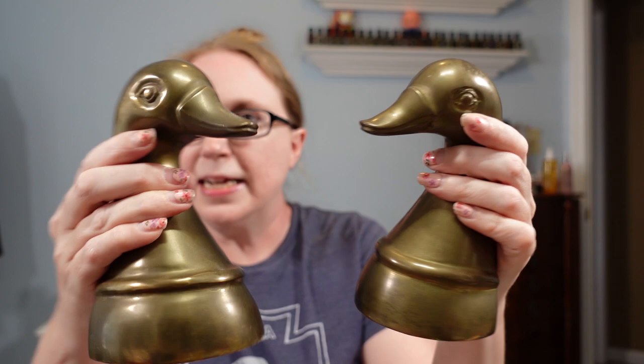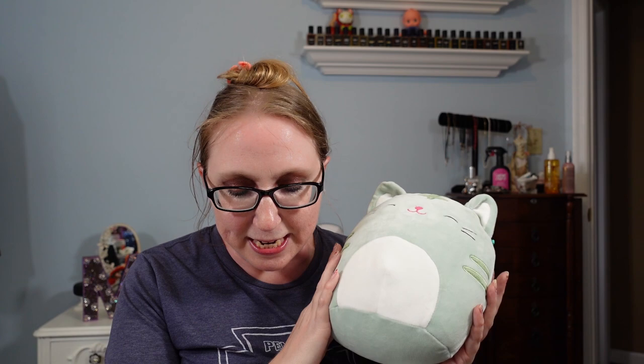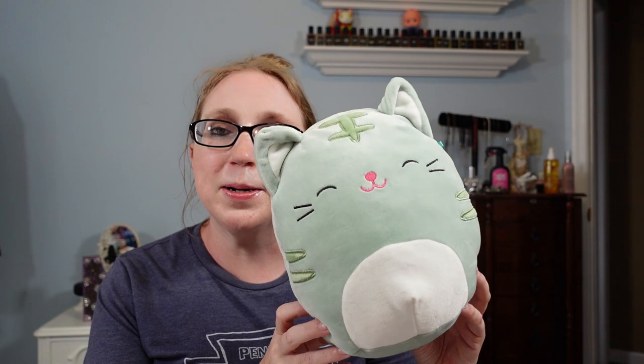I got these brass duck bookends — you could honestly use them as door stoppers too, they've got some weight to them. I don't see any markings or maker's info on them. I paid $1 and listed them as a Buy It Now for $19.99. I also found a squishmallow that's a little more desirable than most I've come across. Out of all the squishmallows I've purchased, this is the only one I've listed separately so far. I paid 50 cents and have it listed as a Buy It Now for $49.99 — some squishmallows can sell for really nice prices.